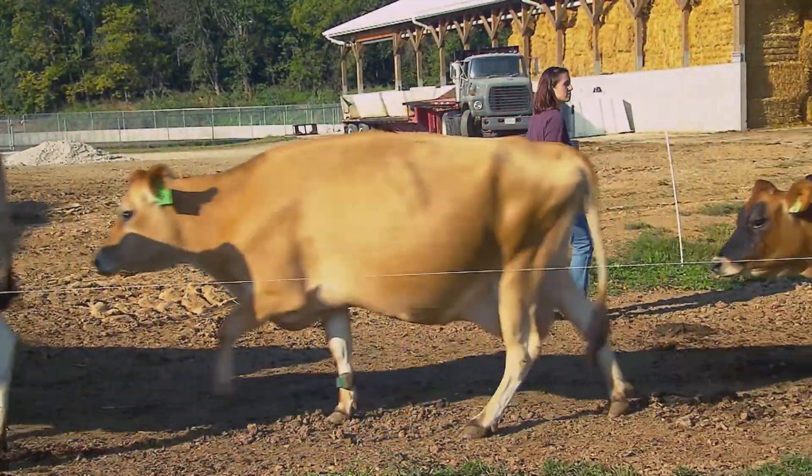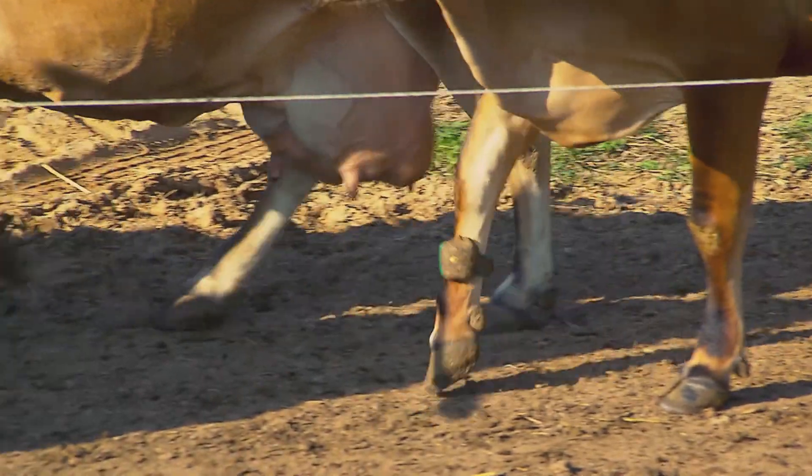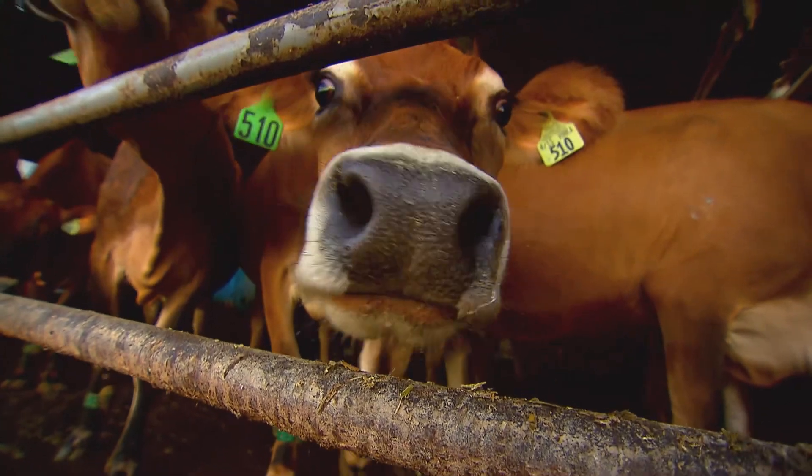Carroll County farmer Katie Dodderer-Pyle enlists the help of a little green gadget. So every cow on this farm, they get a pedometer — what I like to call Fitbits — because they're pretty much the same thing. The pedometers are an ID system that we put on the right front leg of the cow, and just like every pedometer that a person has, it tracks the steps of the cow.